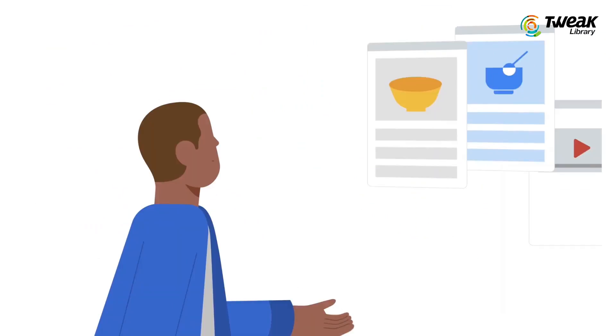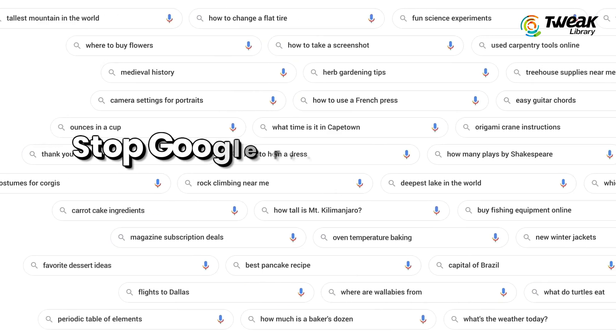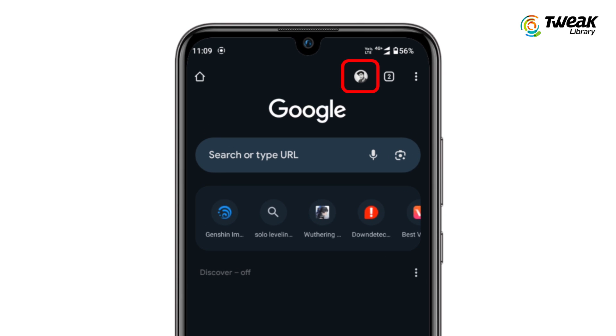Hey everyone, in this video I will show you how you can stop Google from saving your search history so your browsing remains private and secure. Let's get started. Open Google Chrome browser and tap on your profile icon at the top.